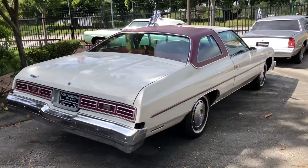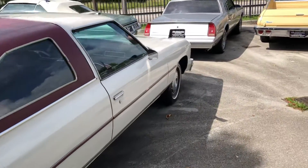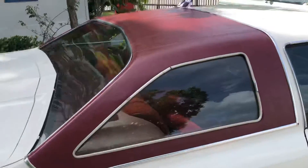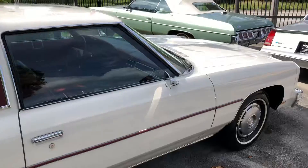We just got the 76 Impala. Great car, it's got a 350 with AC. Not the most desirable window package — call it a glass house — but it is a clean, good running car.